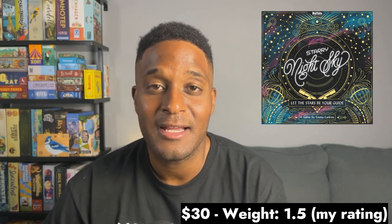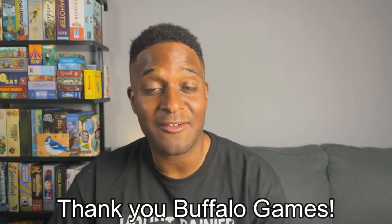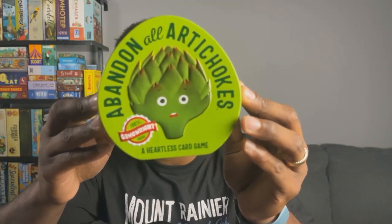My recommendation for this slot in your collection is the newest game on this list, and that is Starry Night Sky. This game became available in 2023, and I received a review copy from Buffalo Games. Since then I've played it seven or eight times at all three player counts — two, three, and four. I was intrigued by this game because it is designed by Emma Larkins, who did Abandon All Artichokes — a bonus small intro deck-building game that you can find pretty much everywhere as well.